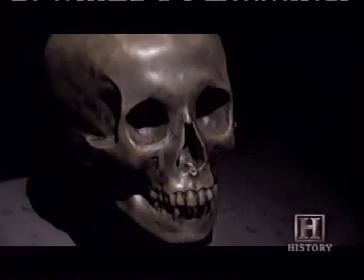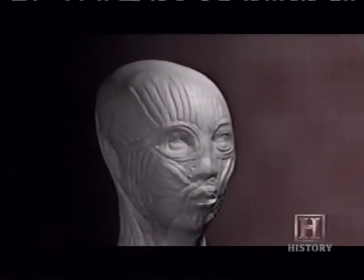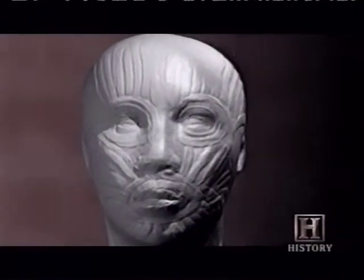The CT scan images were used to construct a plastic model of Tut's skull. Then, using clay, a sculptor molded layers of musculature and skin.